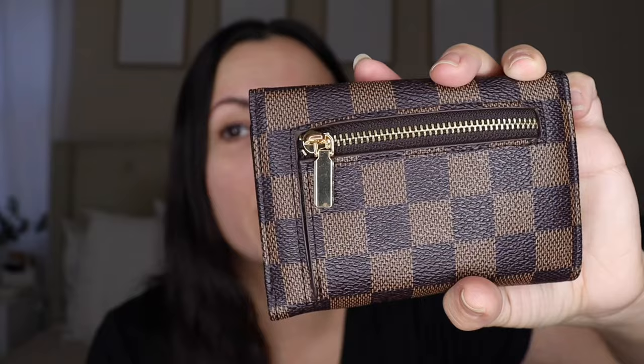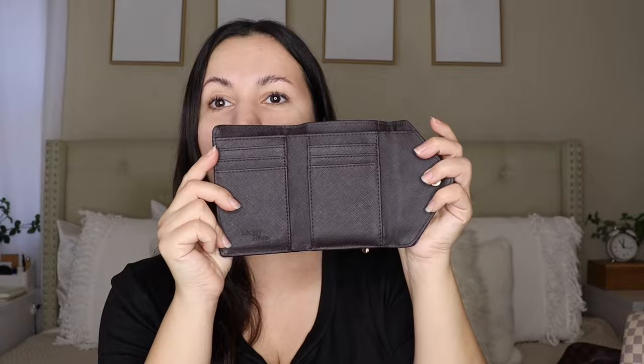First off is this wallet — hands down my favorite wallet ever. I'm currently using another wallet, but I used this one for the longest time and it looks brand new. This is by Daisy Rose and it was $18.78, in the brown checkered color. The only wear I can see is a tiny bit on the gold clasp here — it's slightly worn off — but the zipper still works really great. I'm very impressed.